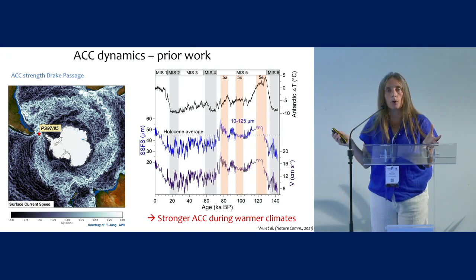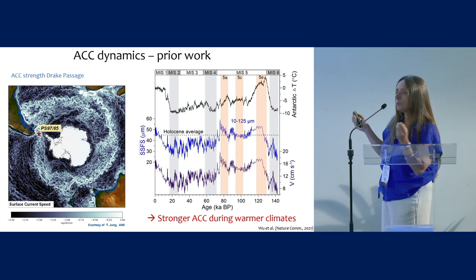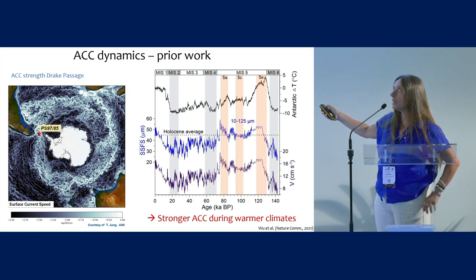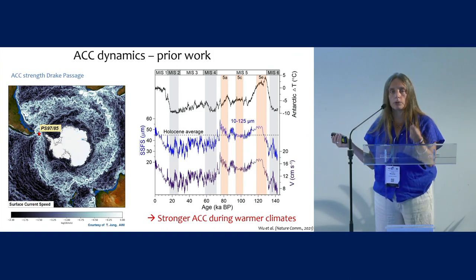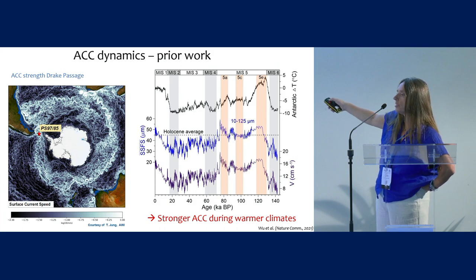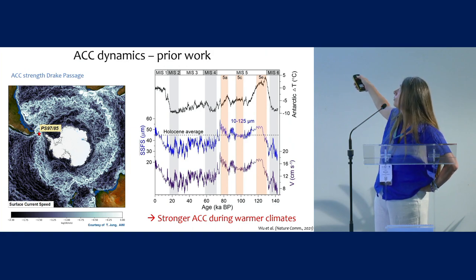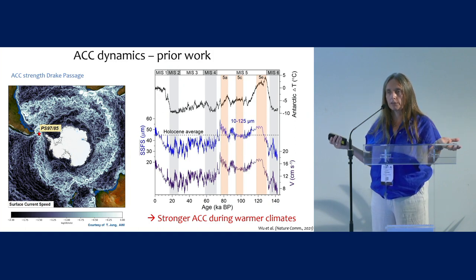This has been done before — it's a well-known technique — but never on these long timescales. I want to show one prior result from a core from the Drake Passage, going back 150,000 years. The middle panel is the sortable silt proxy, and the lower panel is translated into ACC strength. On the short timescales of the last glacial cycle, you see a lot of variability: higher, stronger ACC during warm times like the Holocene and the warm stages of marine isotope stage 5, and reduced ACC strength during colder times.